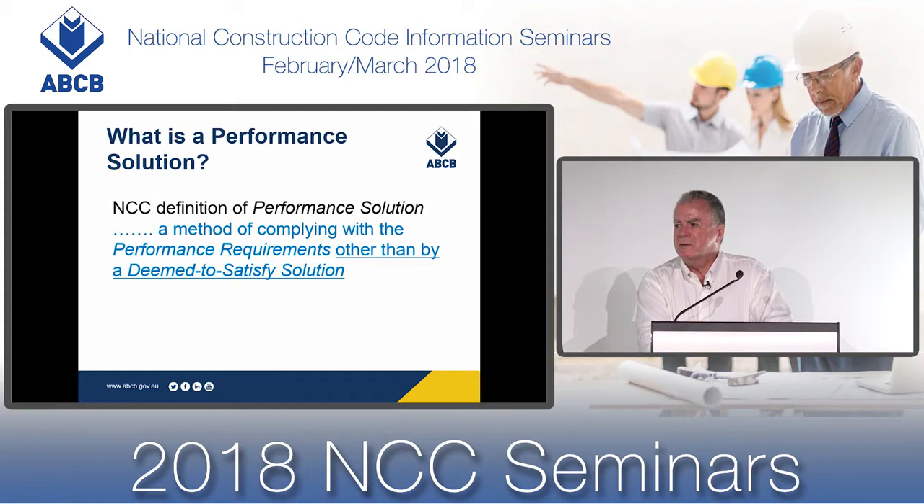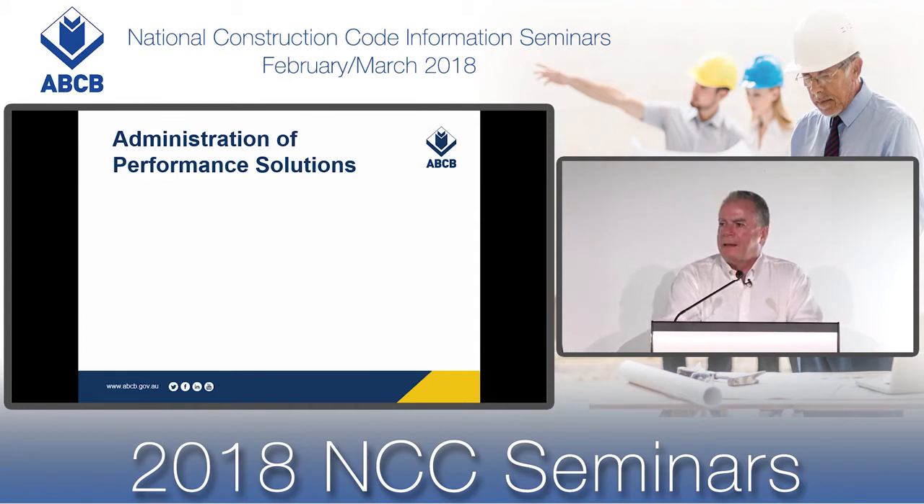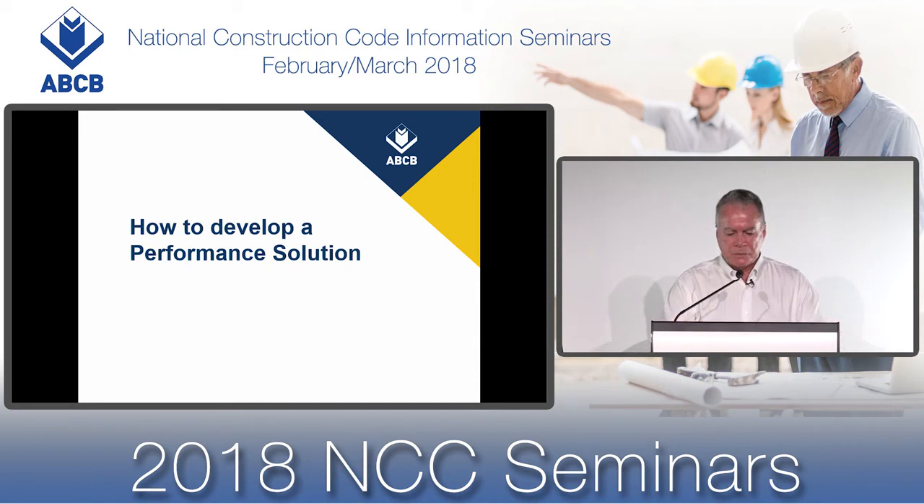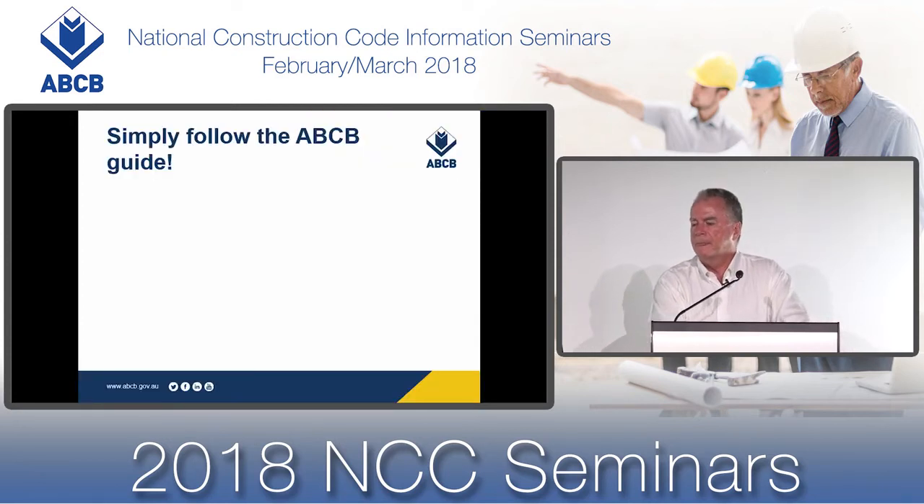It becomes a performance solution irrespective of the quantity of variation between the deemed-to-satisfy and the performance solution. While the ABCB produces the National Construction Code which facilitates performance-based design, the administration of performance-based design is governed by specific requirements of state and territory governments. We're now going to move on to one of the main topics of today's seminar — how to develop a performance solution. The answer is simple: just follow the ABCB guide. We've produced a guide called Development of Performance Solutions.